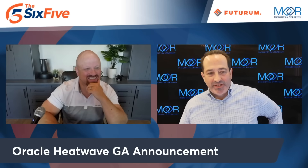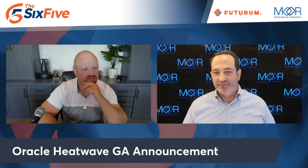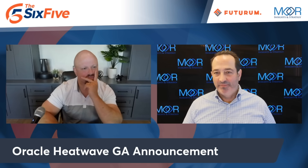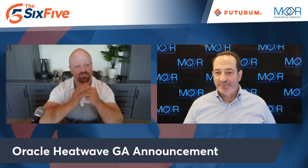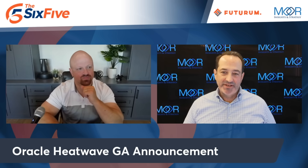We don't normally talk about GA announcements — we talk about product launches, stuff like that. We did hit one last week with IBM Watson X, but it better be good. It better swing you around the room. And I think this was a good one to put in here. So Oracle MySQL HeatWave Lakehouse — it was announced in March and it's GA today.